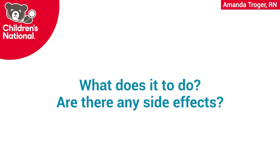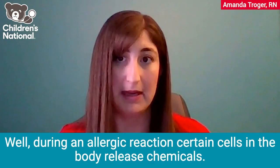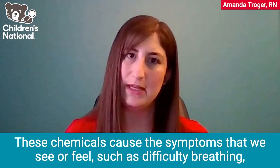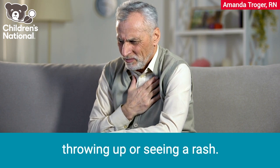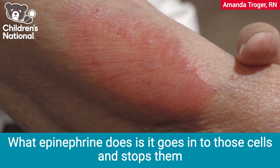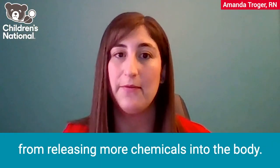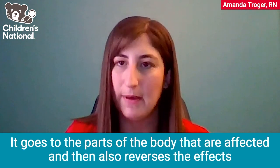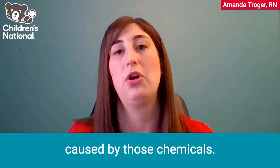So what does it do and are there any side effects? Well, during an allergic reaction, certain cells in the body release chemicals. These chemicals cause the symptoms that we see or feel, such as difficulty breathing, throwing up, or seeing a rash. What epinephrine does is it goes into those cells and stops them from releasing more chemicals into the body. It goes to the parts of the body that are affected and then also reverses the effects caused by those chemicals.